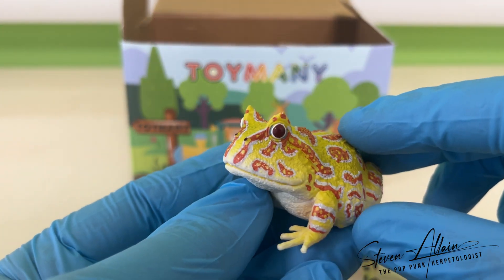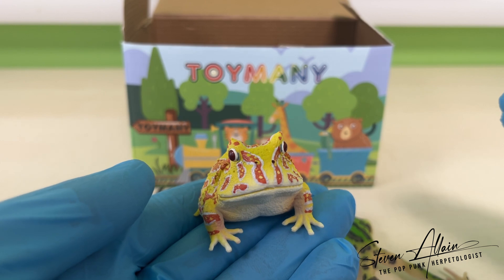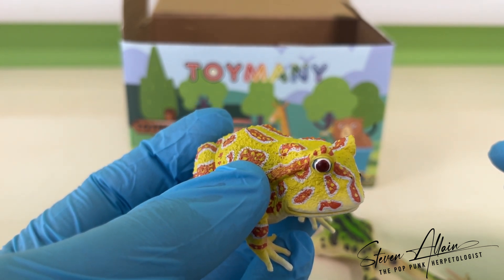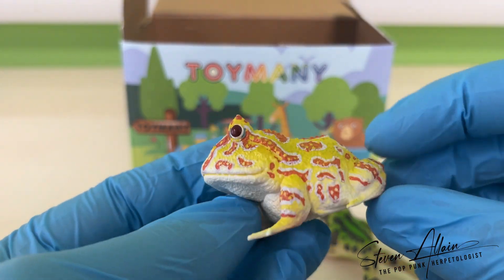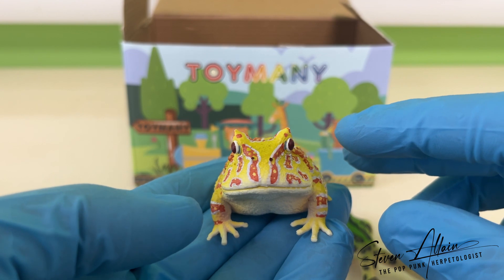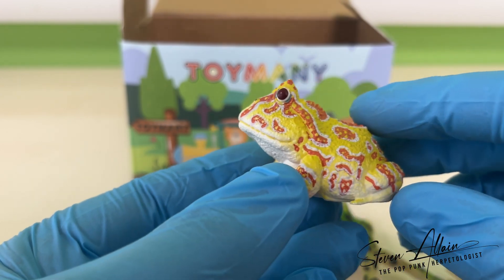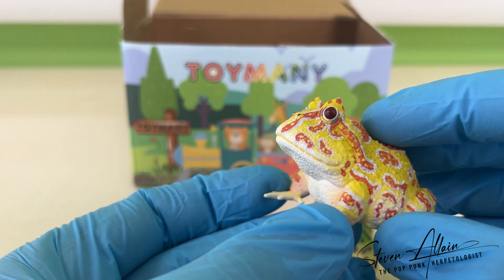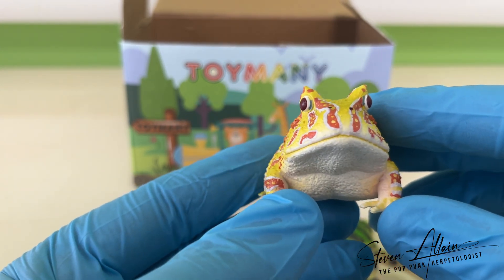Next, we have the Argentine horned frog, which some of you may be familiar with as the Pacman frog. These guys are quite common in the pet trade, sold under the name Pacman frogs. This colour here is one of those captive morphs — this guy is partially albino, which gives them this funky orange and yellow colour. You can see it has red eyes. These will sit in the substrate and wait for insects to come to them. As you can see, they have more head than anything else at this stage — this is a juvenile, and there is slightly more body here. But as they get older, the head-to-body ratio gets ridiculous, and they are basically just a walking head. When something walks by, they will just flick up the tongue and gobble it up.